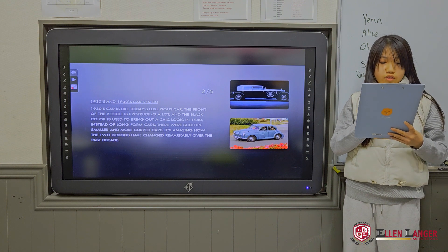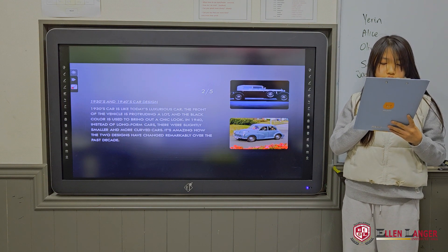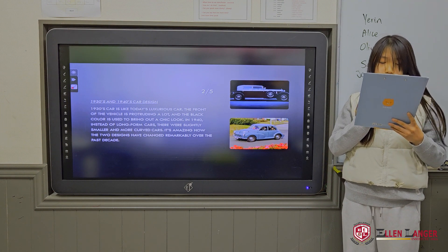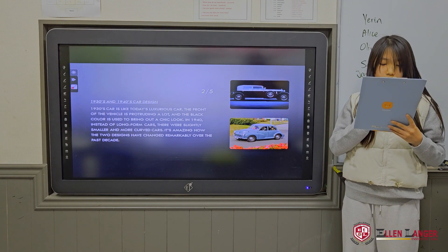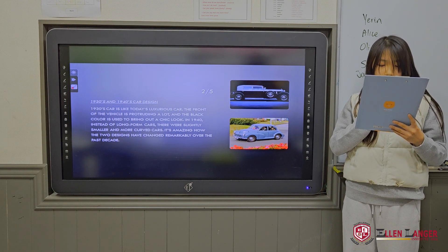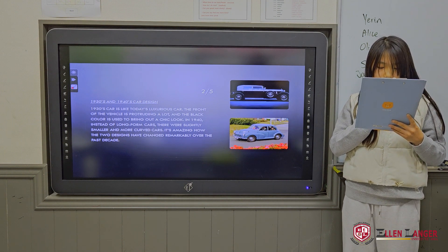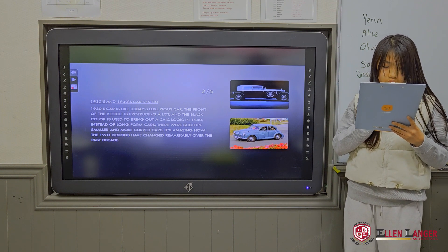1930s and 1940s car design. The 1930s car is like today's luxurious car. The front of the vehicle is protruding a lot and the black color is used to bring out a chic look. In the 1940s, instead of long, firm cars, there were slightly smaller and more curved cars. It's amazing how the two designs changed remarkably over the past decade.